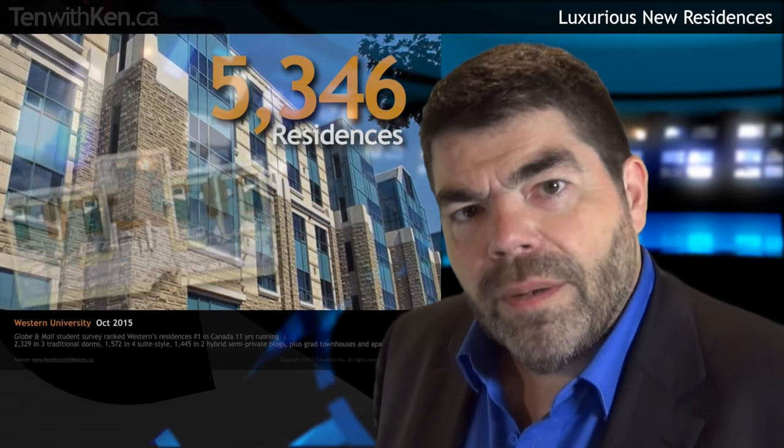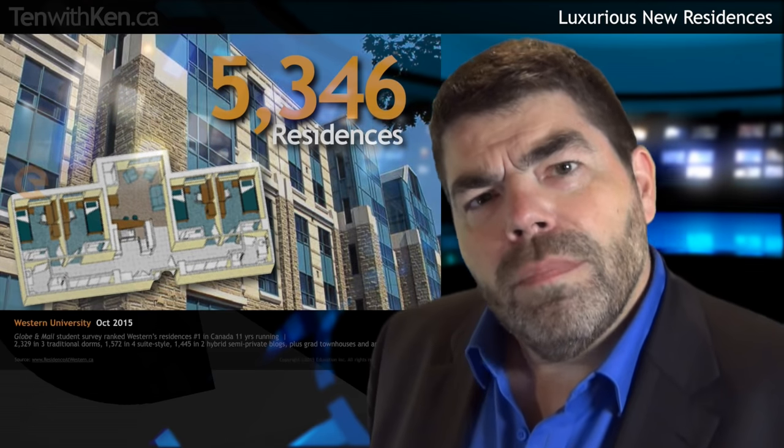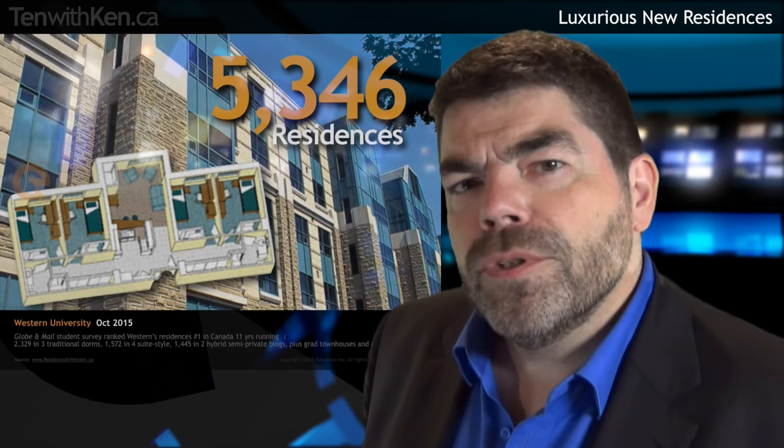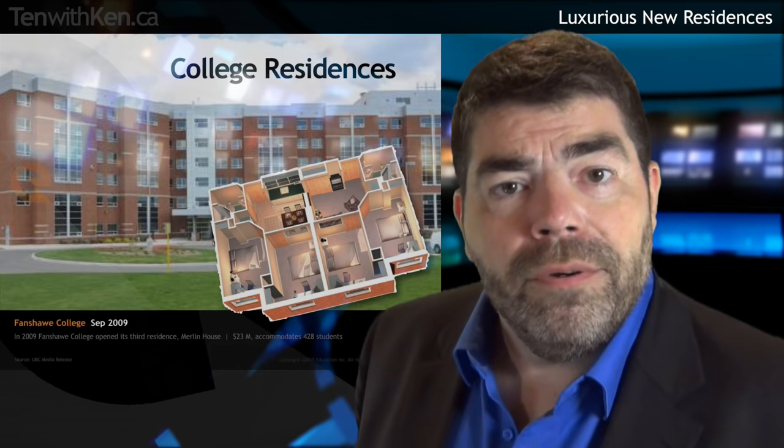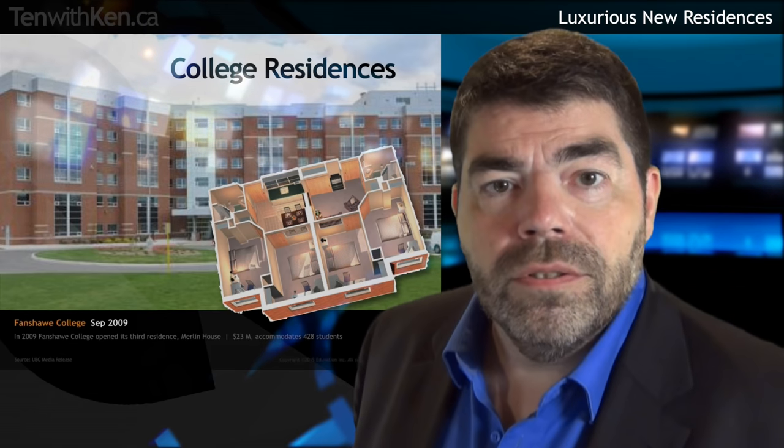As Canadian colleges and universities seek to attract more students from further afield — across Canada or internationally — they're finding they need to construct on-campus residences to accommodate them. Particularly for teenage students and their parents, safe, comfortable, modern dorms are an important selling feature. Western University in London, Ontario has built thousands of on-campus residential units in the past decade, most with a semi-private floor plan that sees up to four students sharing a washroom and living room, but with private bedrooms. Community colleges like Fanshawe have been following suit, offering students comfortable and private accommodation in residences like Merlin House, a $23 million dormitory opened in 2009.